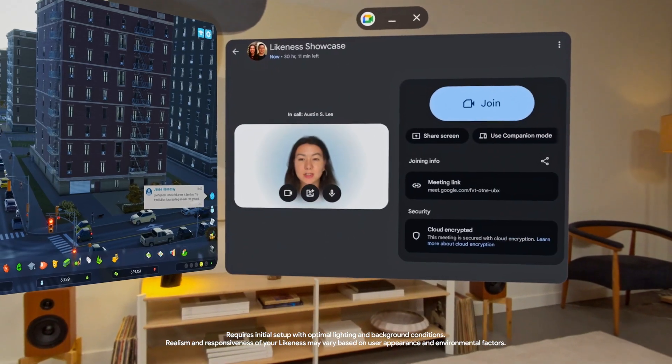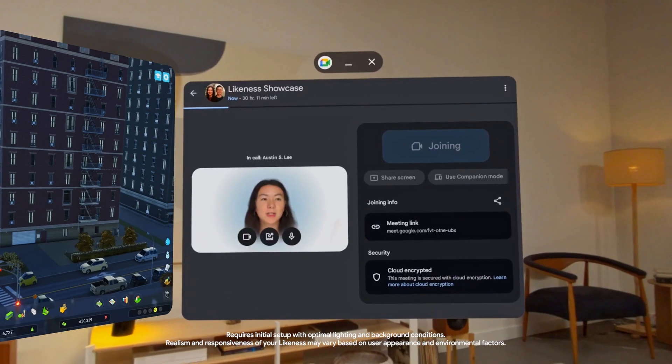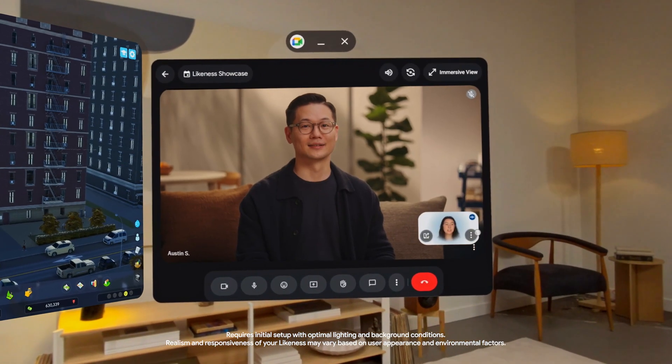This is the new likeness feature on Android XR. It's pretty incredible, and it works across video conferencing apps, not just Google Meet.